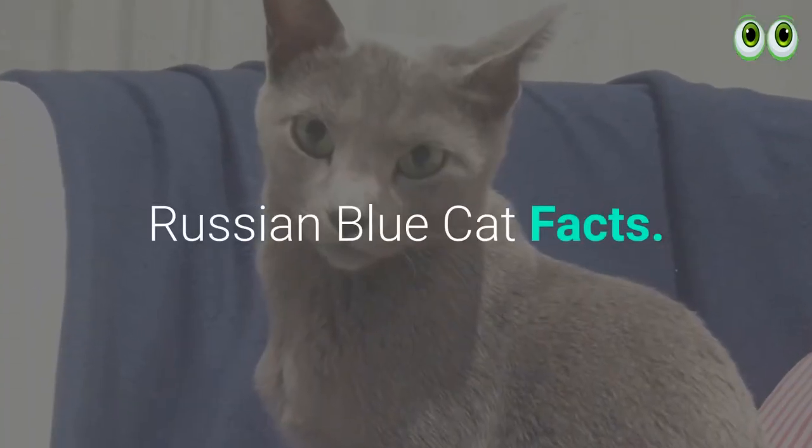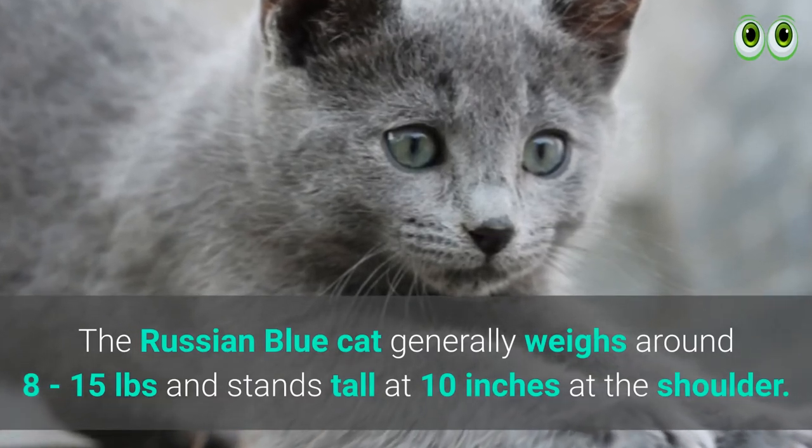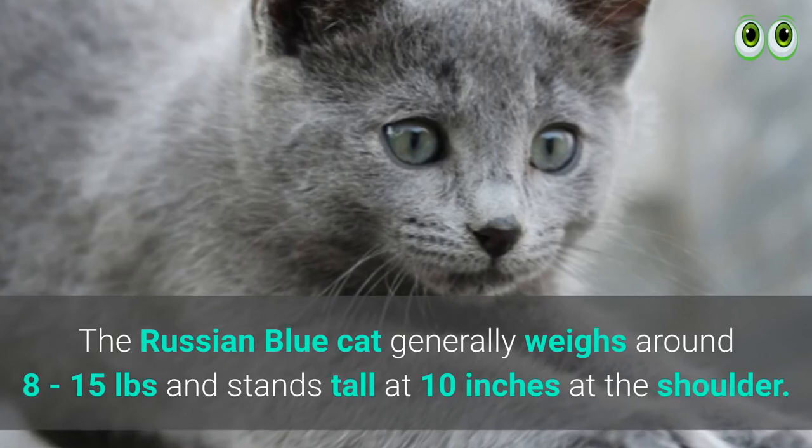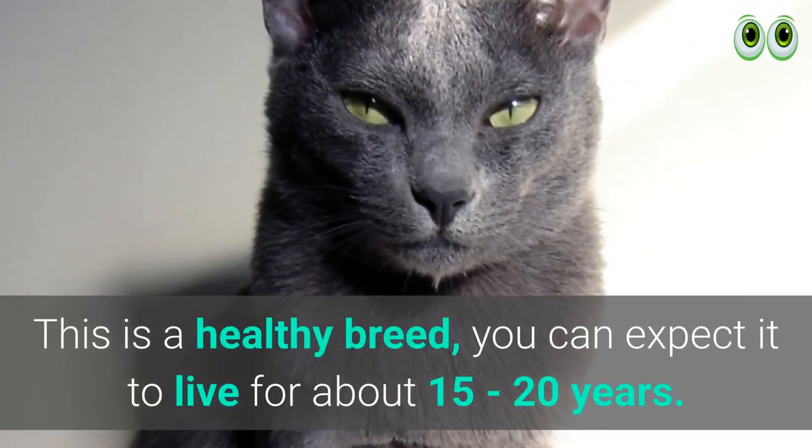Russian Blue cat facts: The Russian Blue cat generally weighs around 8 to 15 pounds and stands tall at 10 inches at the shoulder. This is a healthy breed; you can expect it to live for about 15 to 20 years.